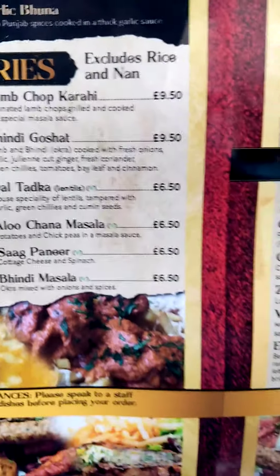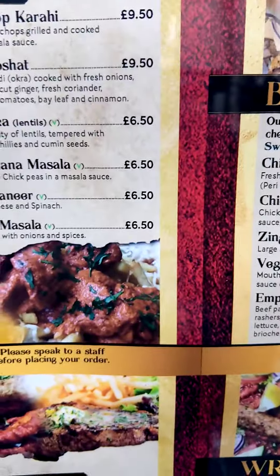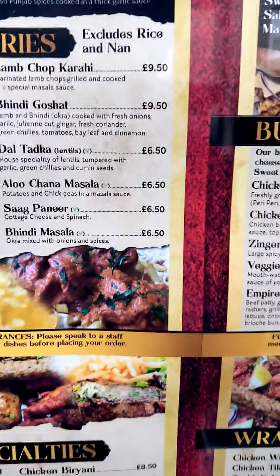It is about 10 pounds. It is about 7 pounds. It is about 10 pounds. Thank you.